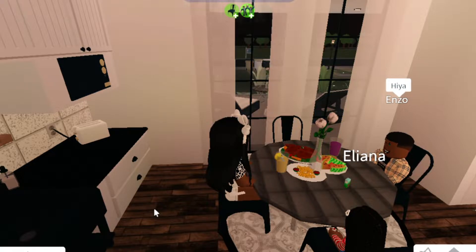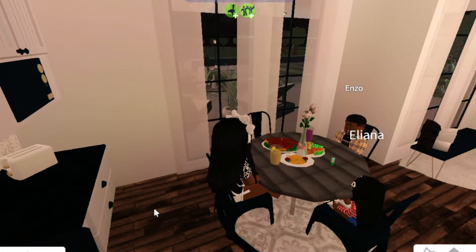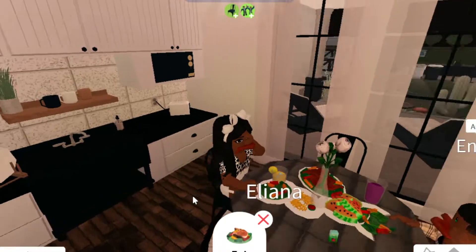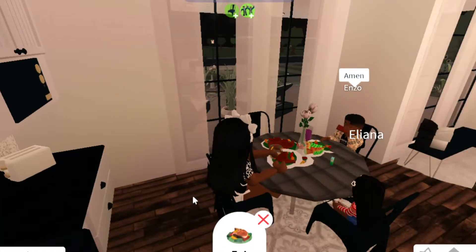I'm just gonna say grace for this new house and our food. God is good, God is great — bless our food today and bless this new house. Amen. Okay let's just begin — you can take as much as you want. It takes a lot of time honestly, but it's fun. Anything to make you guys happy.